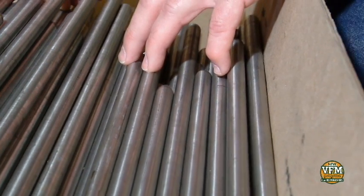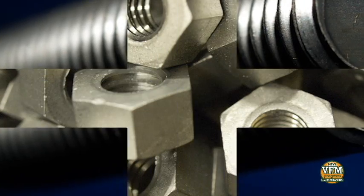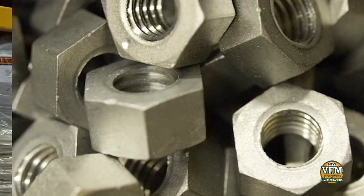We stock vacuum furnace grade molybdenum in rod, sheet, plate, wire, threaded rod, and hex nuts, and we stock these in a wide range of sizes.